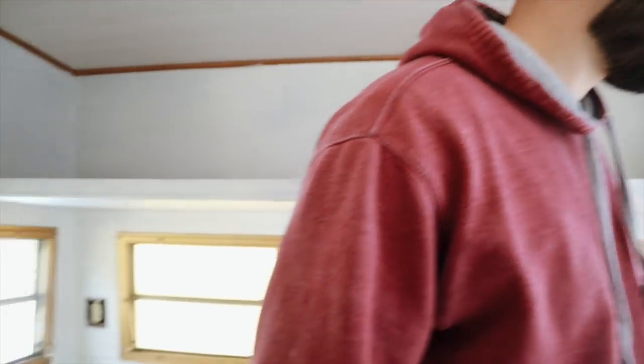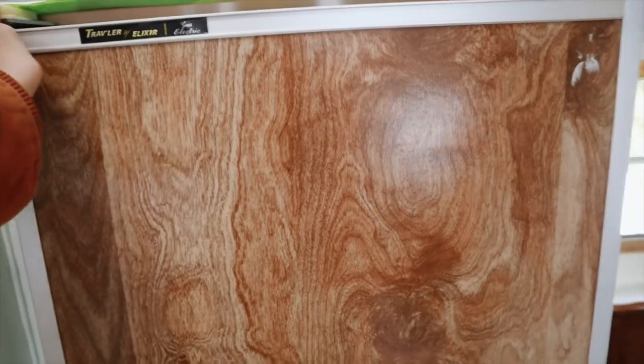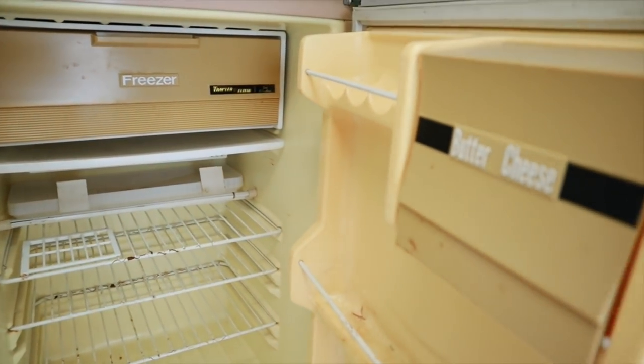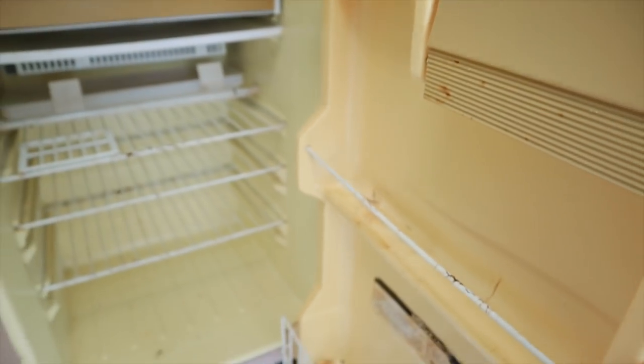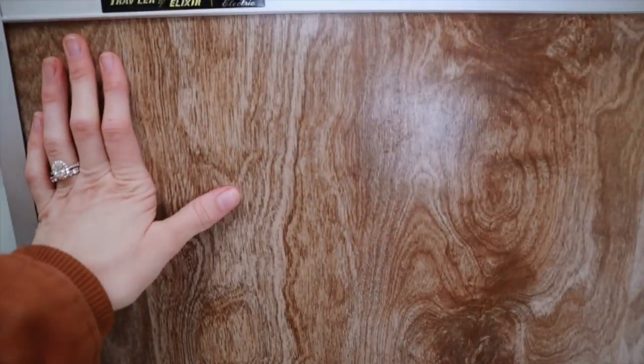Do you promise me we'll fix the refrigerator? I want to get that on camera — you're promising to fix my baby. I've grown really attached to this refrigerator, but something is wrong with it. So I am just praying that Connor is able to figure it out and fix it because I really want to keep it.